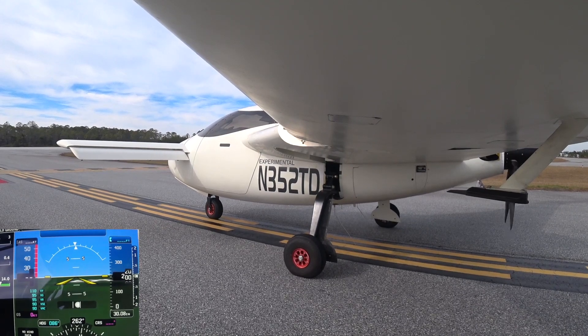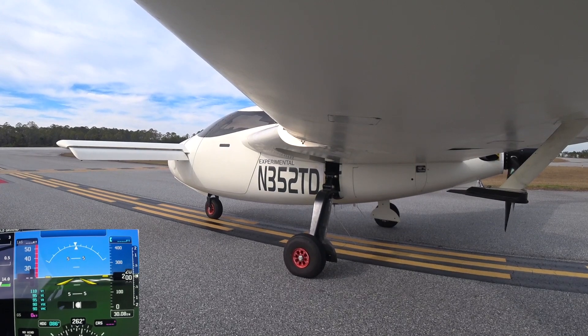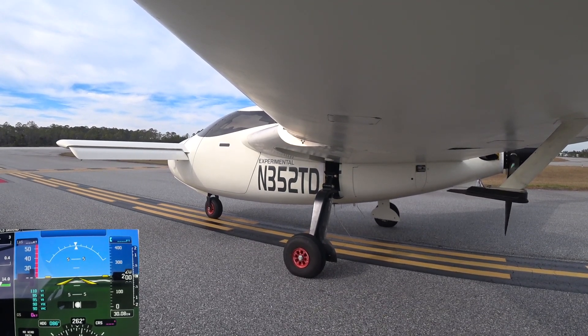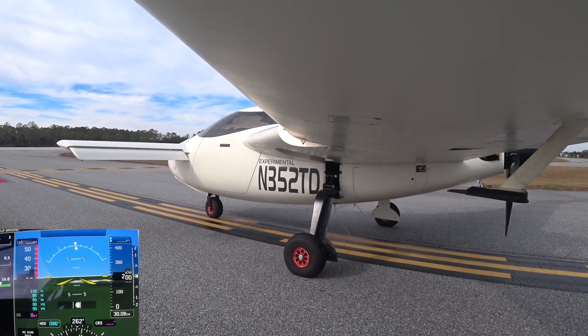352 Tango Delta holding short of runway 35, ready for power up. 352 Tango Delta, right close traffic approved, runway 35, clear to takeoff. Negative — I won't be doing right close traffic. I'll just be going over to the east a little bit and climbing up over there.